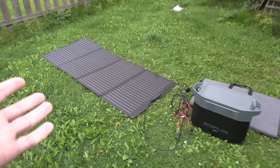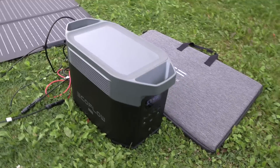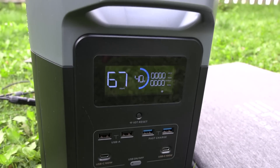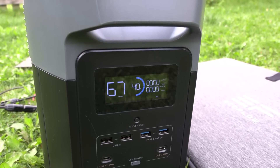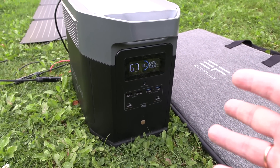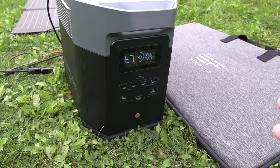Here's the setup: we have the solar panel folded out and the EcoFlow Delta Max, which has been discharged to exactly 40 percent. Based on earlier measurements, if we discharge 100 percent we should get two kilowatt-hours, but because of losses we only get 1.7 kilowatt-hours. That's what we're going to use to measure the energy.